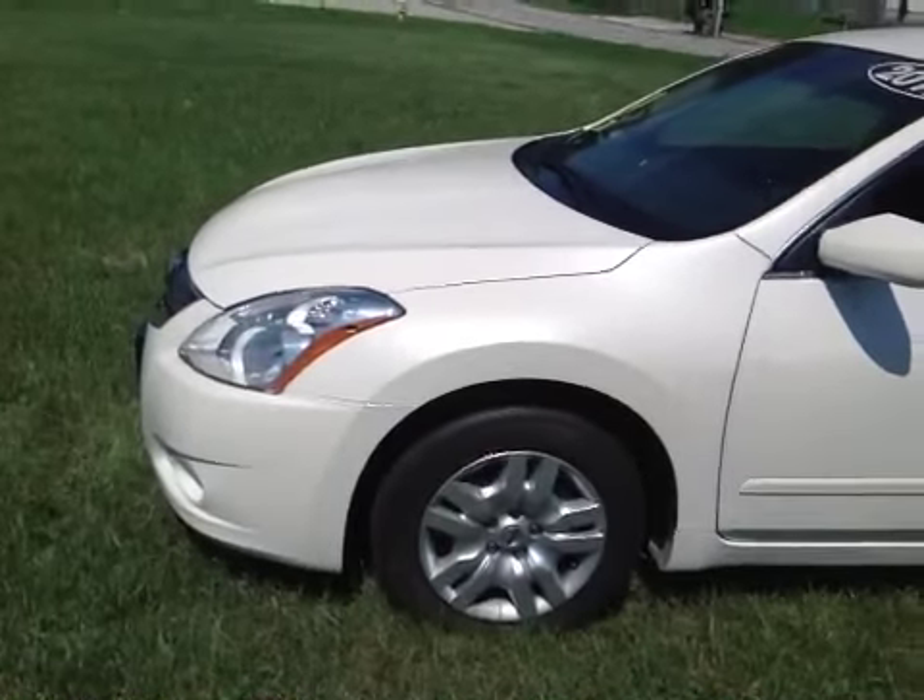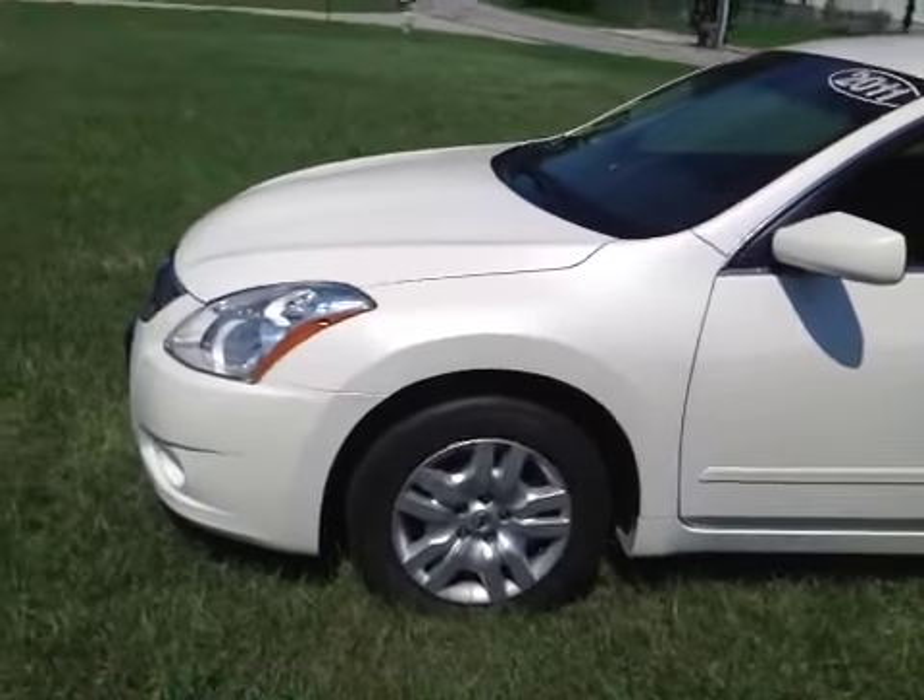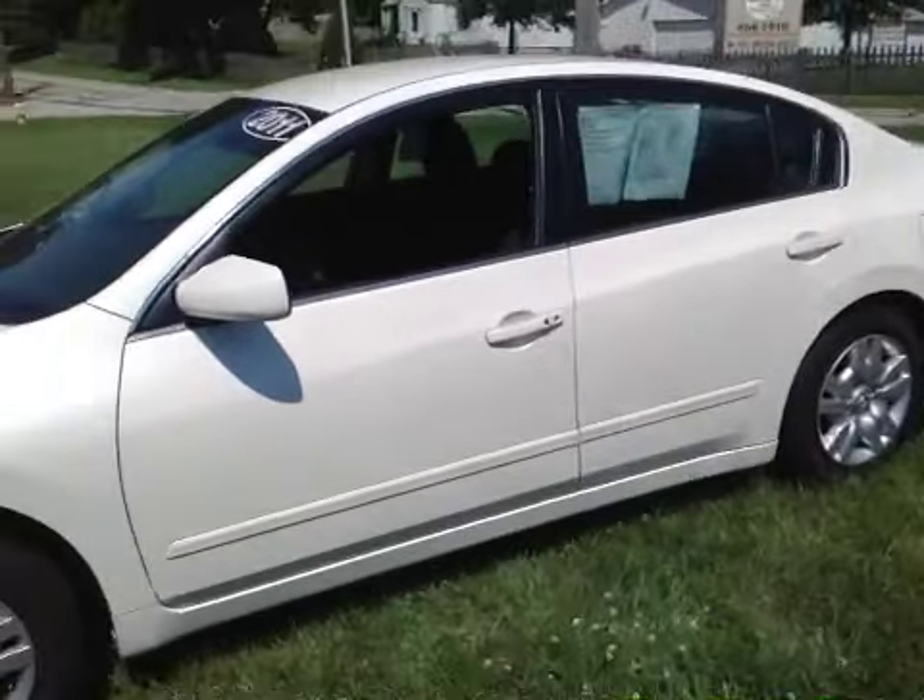It does drive straight, shifts good, drives straight down the road, the brakes feel good, and the suspension feels good also.